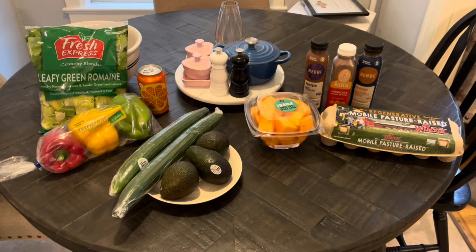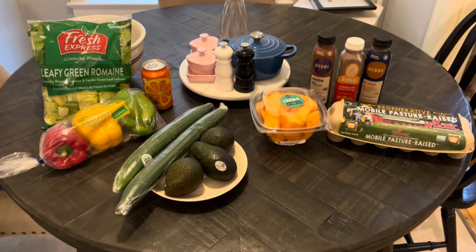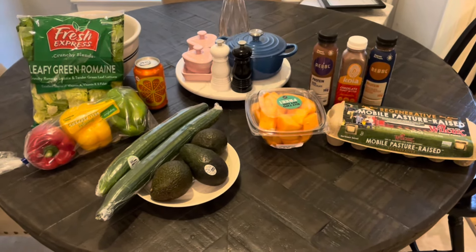Really small haul today — I didn't buy a lot of stuff because I have a lot of stuff to use up. I'm going to try to make sure I use everything in my pantry and fridge that needs to be eaten, but I did buy a few things. I'll show you what I got.